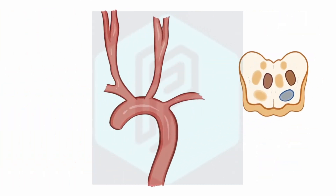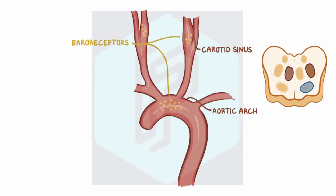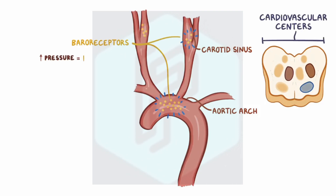As blood pulses through the carotid sinus and the aortic arch, the arterial walls get stretched out, and in response the baroreceptors start firing more nerve impulses up to those cardiovascular centers. The higher the pressure, the higher the frequency of nerve impulses.